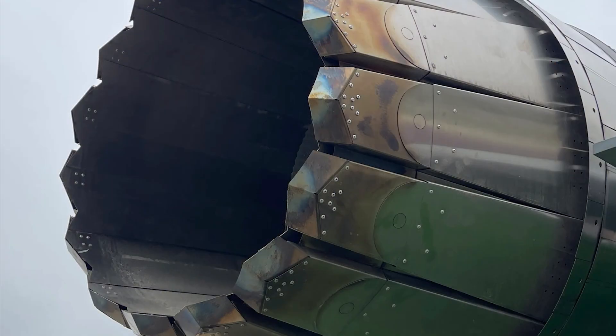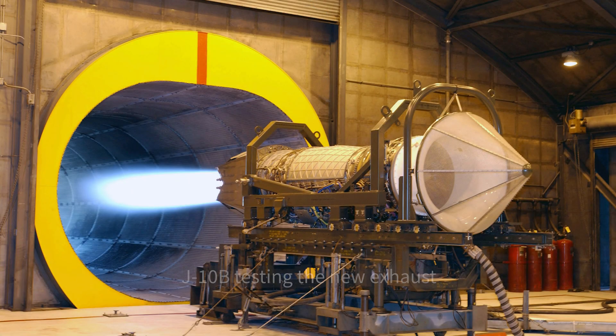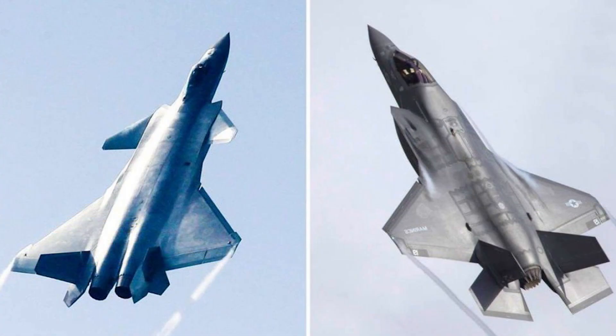The WS-15 is believed to match the capacity of the US F119 engine, which is the power plant of the F-22 Raptor. If this is true, then the Chinese Air Force will be able to match the F-22 fleet with the J-20 fleet improved by the WS-15 engines.